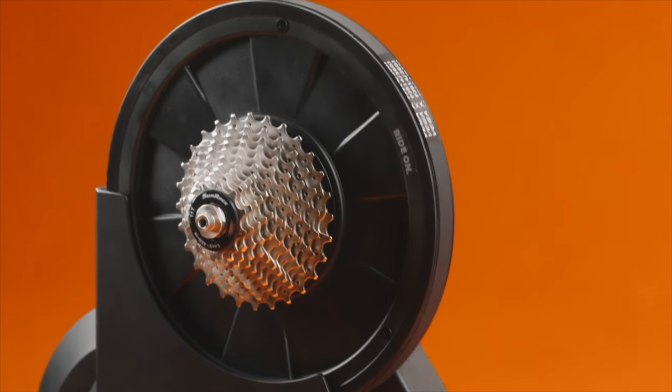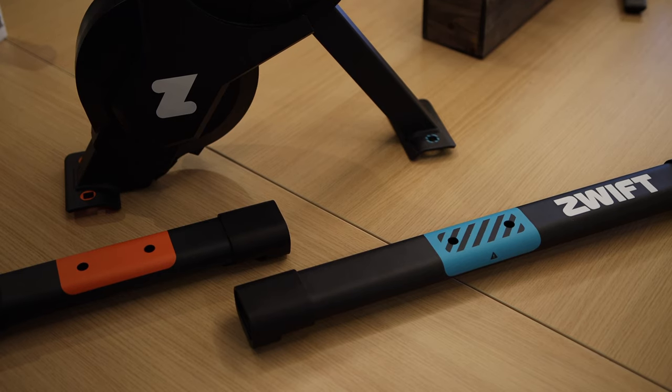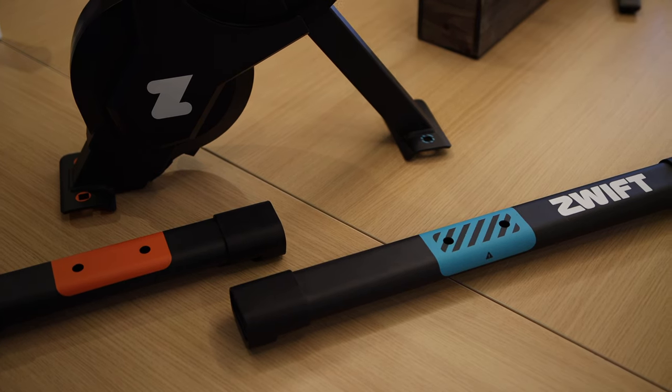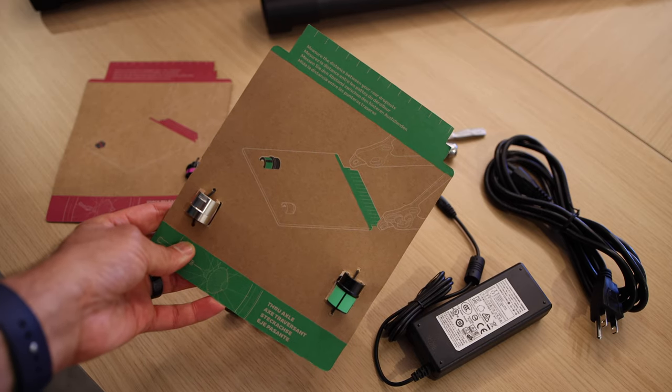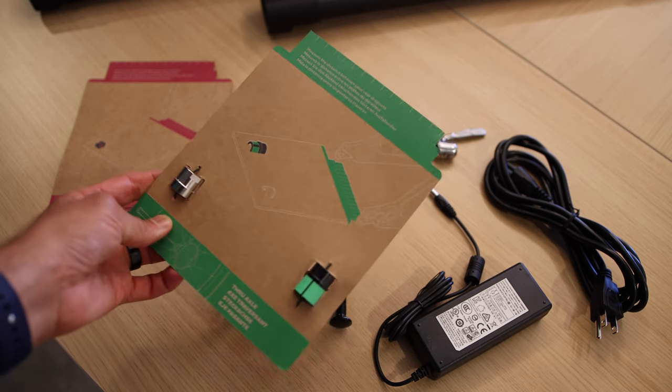Zwift also put some thought and effort into simplifying the ordering and setup process, by allowing you to choose the type of cassette you need during ordering. They simplified the setup process by color-coding the feet with blue and orange, and the rear axle adapters are attached to an instruction card with a ruler to check the width of your bike's rear axle. But the biggest disruptor was the price — Zwift priced the Hub at $499, which is $400 cheaper than the Kickr Core, and they included a cassette with that.